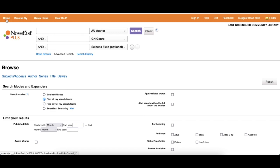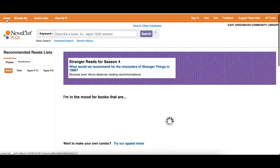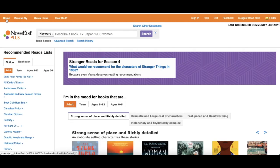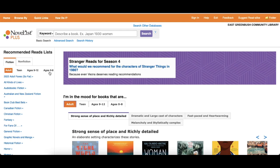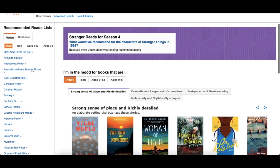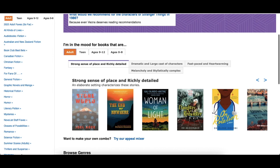Now if we go back to the homepage, if you're not sure what you're looking for and you just want to browse, at the tabs at the top you have fiction and nonfiction. Right under fiction and nonfiction, you have ages — so you can go from adult, teen, 9 to 12, or 0 to 8 — as well as a large number of different genres that you can browse through.